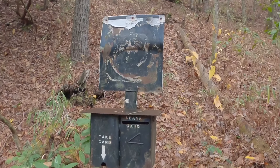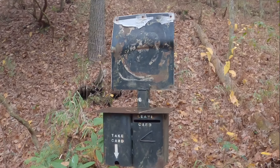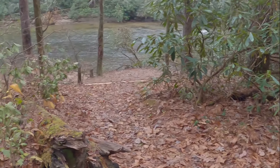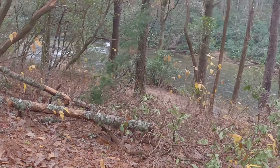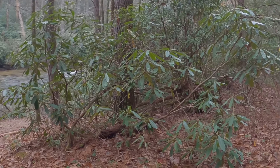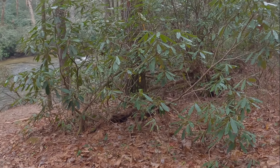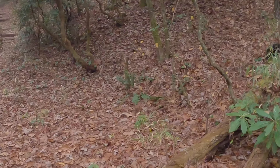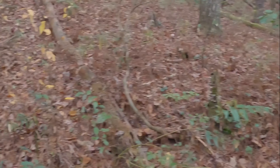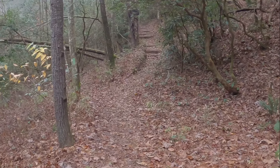No idea what that is — there used to be a sign there. There's the river. I've been on and off of it pretty much all morning. It rained on me once pretty hard. I came from there. We're heading that way. I think we're pretty close to Burrells Ford, but I'm not sure.